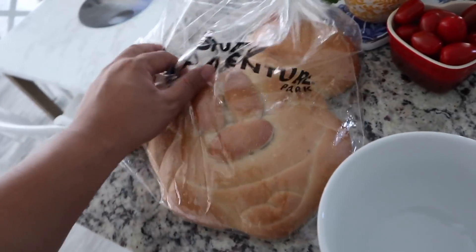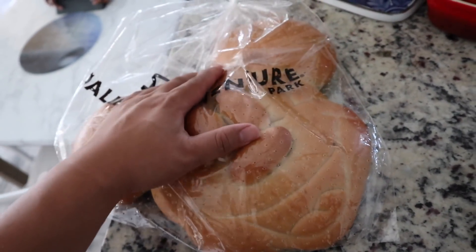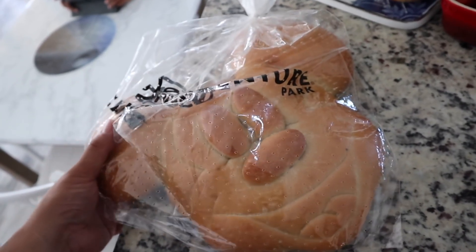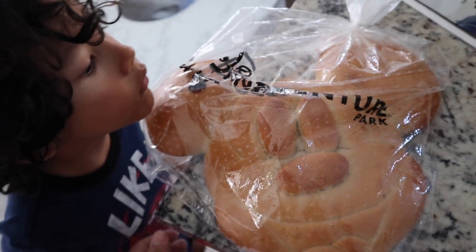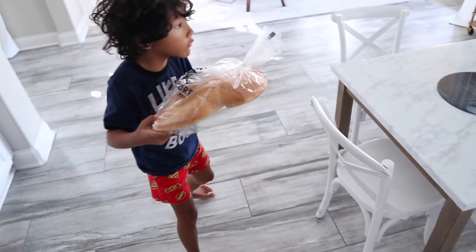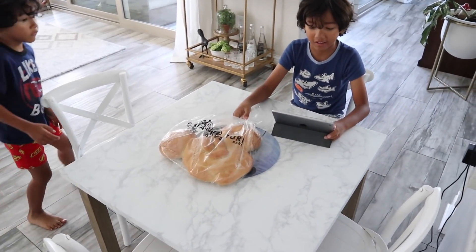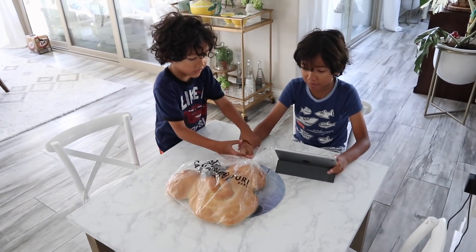And then maybe some of this Mickey Mouse sourdough bread. My sister and the baby went to Disneyland yesterday and they got this bread, so the kids really want to eat it. There's Zach! Mine! Put it in the middle so you guys can stare at it. Mine!